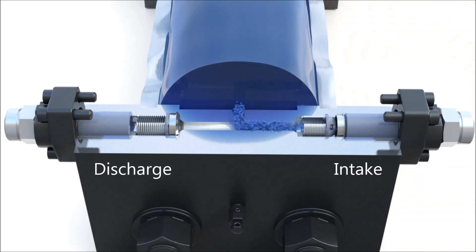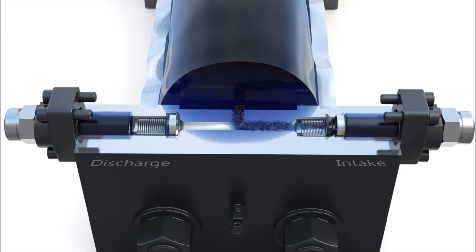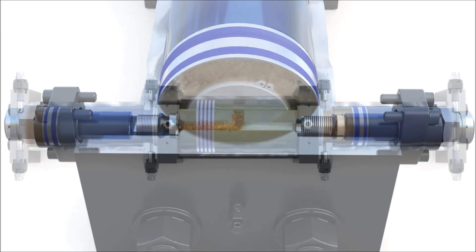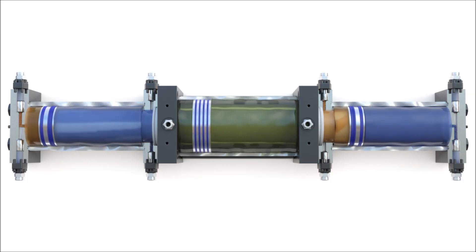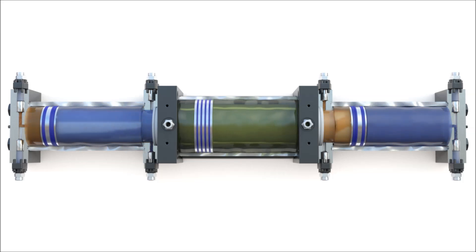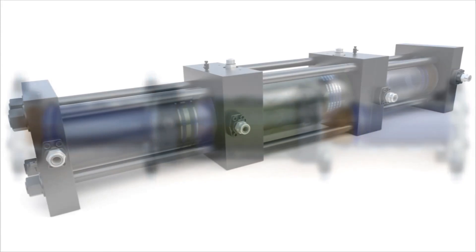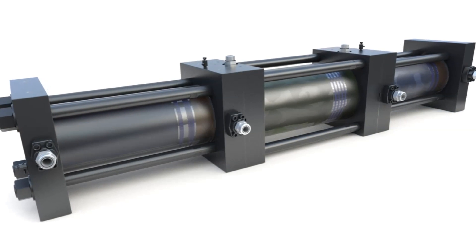An intake check valve allows gas into the cylinder, and a discharge check valve allows gas out of the cylinder. A set of seals at each end of the hydraulic cylinder prevents any possible contamination of the gas. The HI-C introduces no oil or other contaminants into the gas, resulting in superior fuel quality.